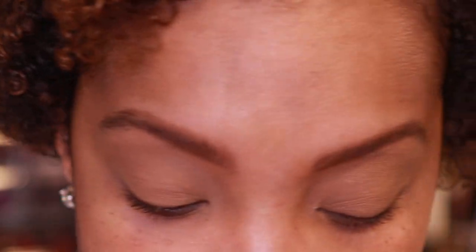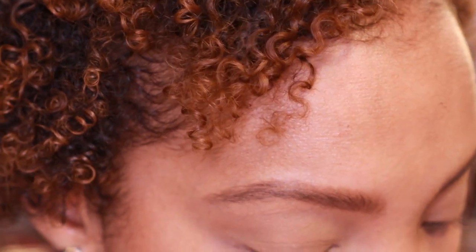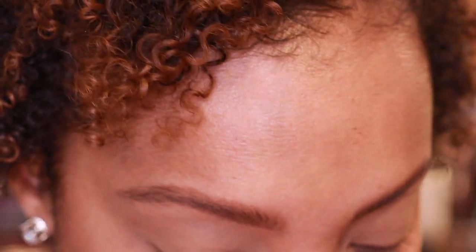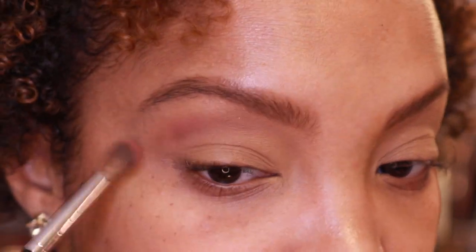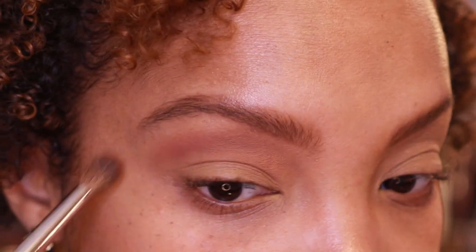This palette — I did a video on it, which will be going up after this video — it's such a great purple palette. It's a little messy with a lot of fallout, which my palettes usually don't look like. I'm going to jump in and use a shade called Pretty Cruel first as a transition shade. The shades are pretty powdery but also quite pigmented.